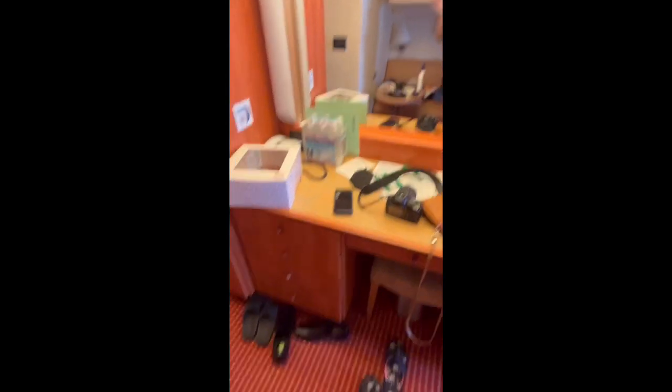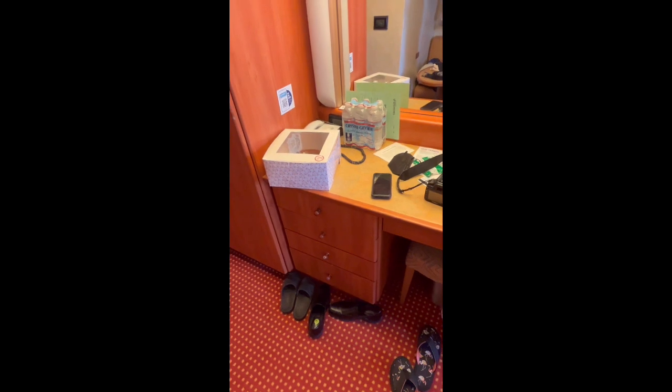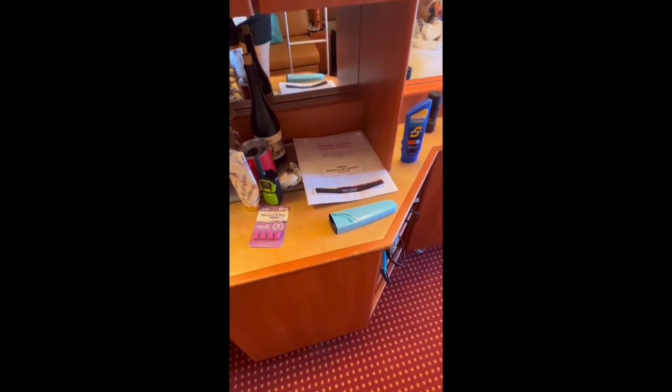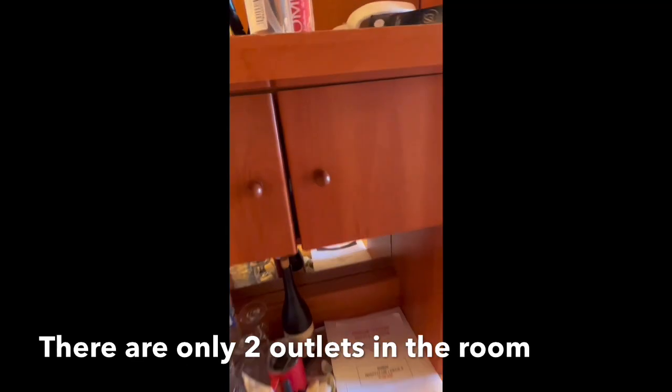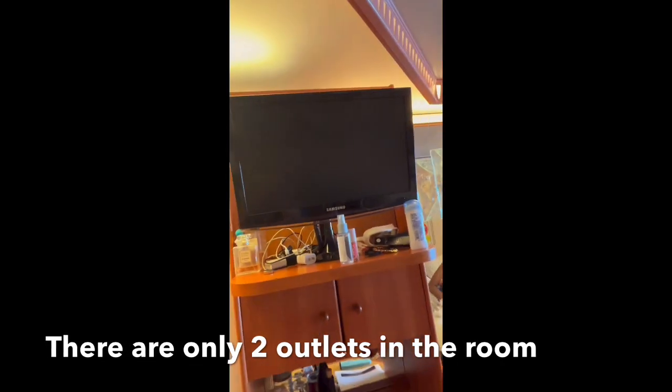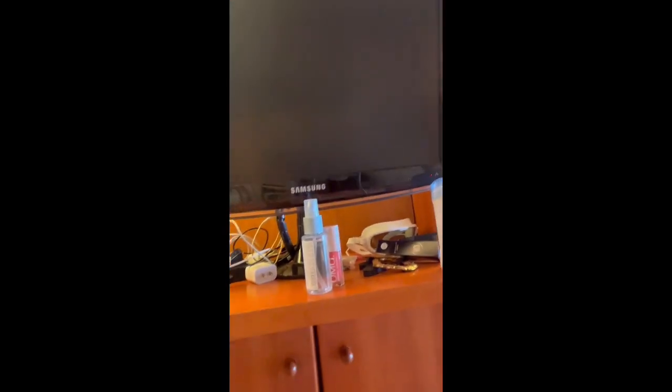No hotel can ever compare. Here is our vanity area. It comes with a safe and a very small TV that you can move around. There's also more cabinet space.